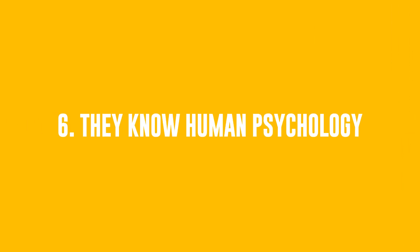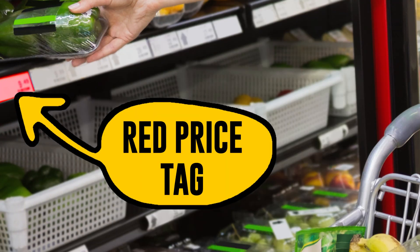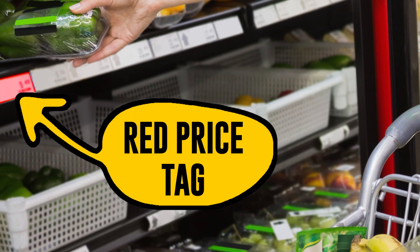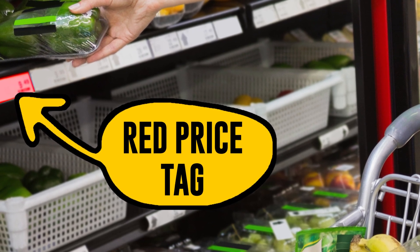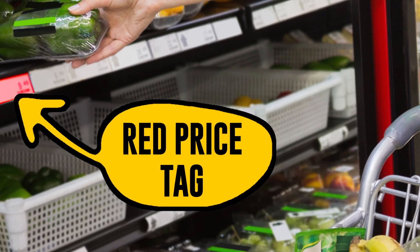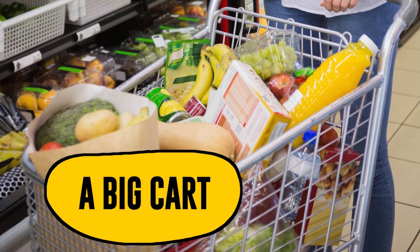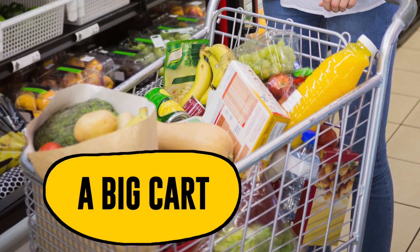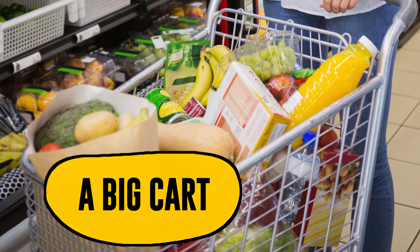Number 6: They Know Human Psychology. Red price tag: we tend to associate a red price tag with a discount, even though that's not always the case — the price may remain the same and the tag is just a bright piece of paper. Big cart: a huge cart is a well-known trick to coerce us into buying more stuff than we need. If you don't want to spend a lot of money, go with a smaller one.